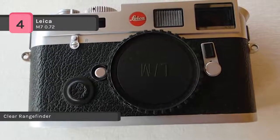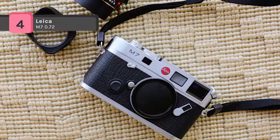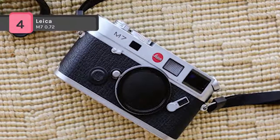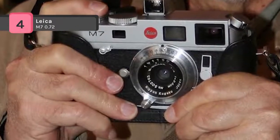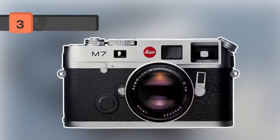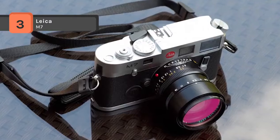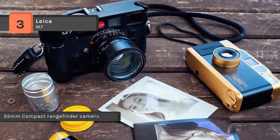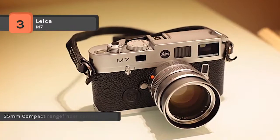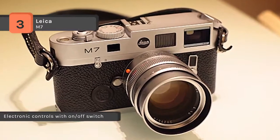The shutter of the Leica M7 0.72 is redesigned for better control and quiet operation. It includes flash sync of up to 1/1000th of a second. The camera features an automatic aperture that adjusts itself according to lighting conditions. The viewfinder allows you to focus better on your subject to capture the perfect picture.